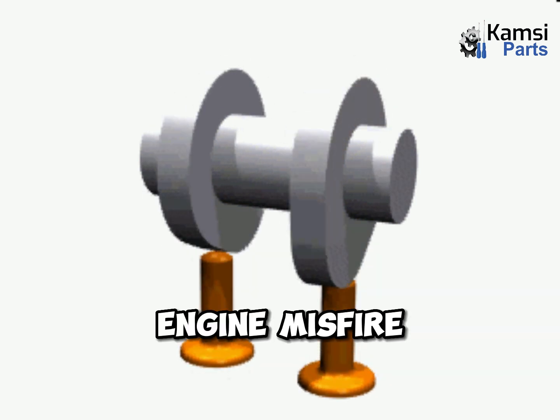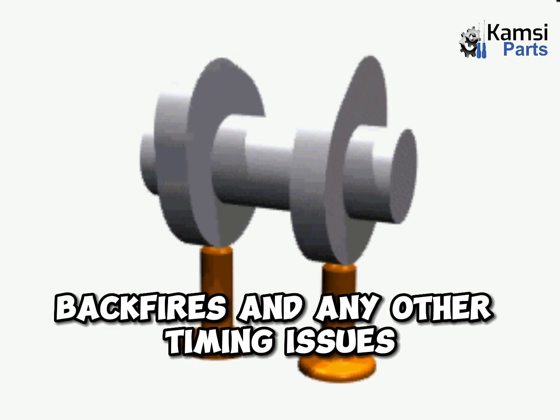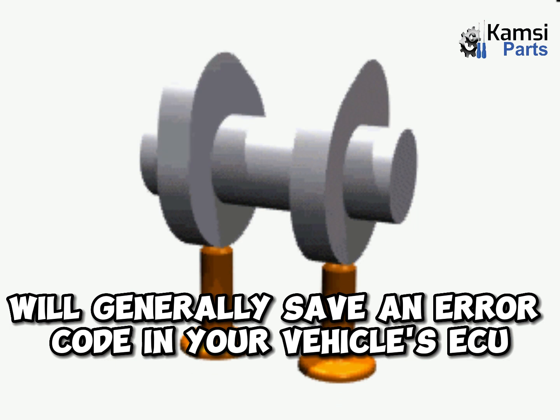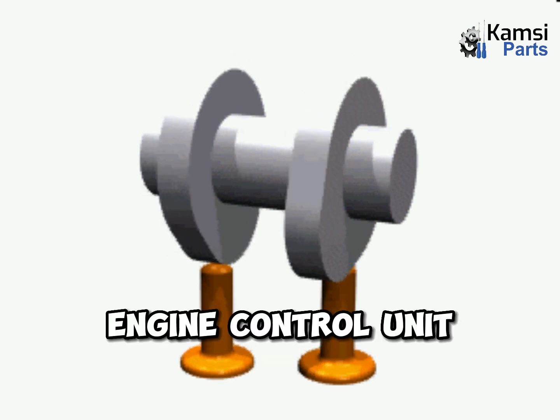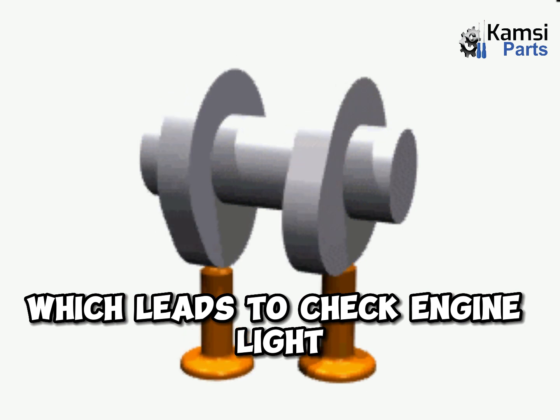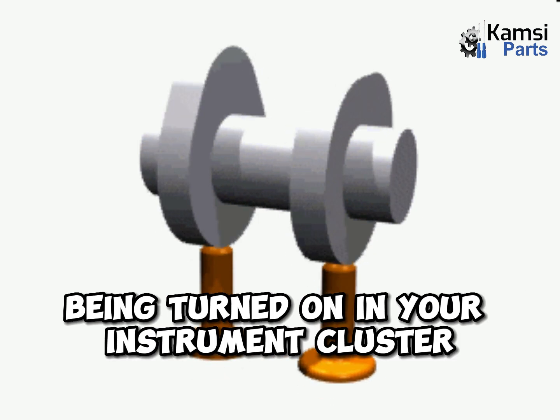6. Check engine light on. Engine misfire, backfires, and any other timing issues will generally save an error code in your vehicle's ECU — engine control unit — as a memory fault, which leads to the check engine light being turned on in your instrument cluster.